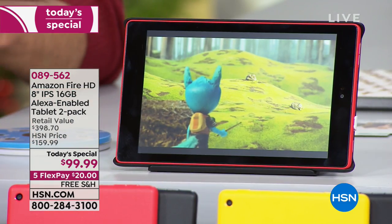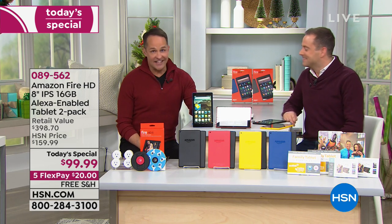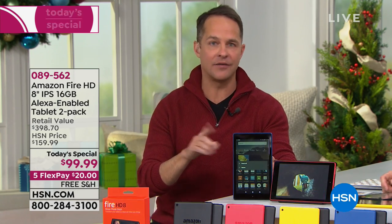Our good friend Aaron Berger is here to talk to us and share our Better Than Black Friday deal. He says: we've already sold 10,000 tablets. Adam and I did one pre-show airing about 10 days ago — a 20-minute sneak preview presentation — and already so many of you have picked it up.